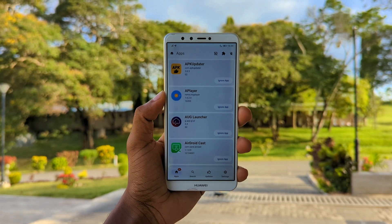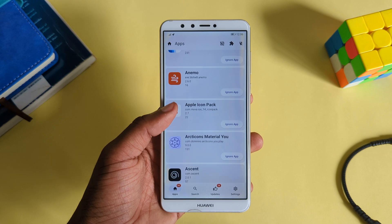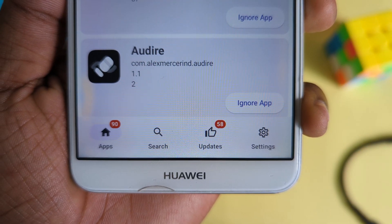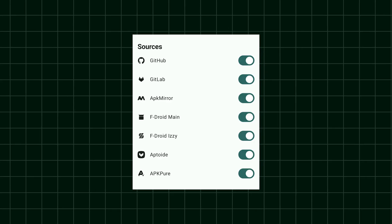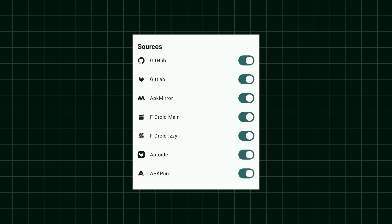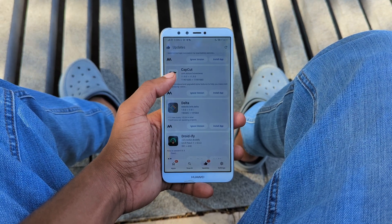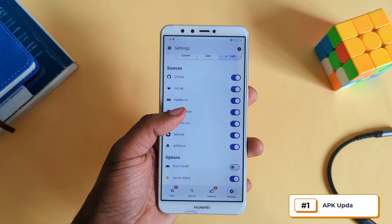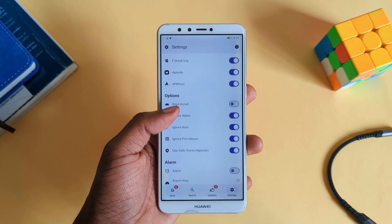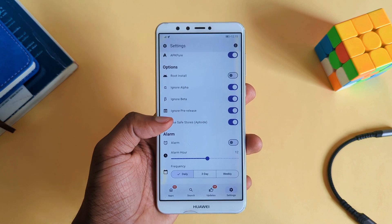Second on the list is an app that makes updating any of your installed apps easier. It scans the apps on your device and finds updates from popular sources like GitLab, F-Droid, APK Pure, Aptoide, and APK Mirror, making it easy to find updates for any app not installed from the Play Store. It also gives you freedom to select specific sources, an option to ignore beta versions and pre-releases, and even customize the app interface to your liking.